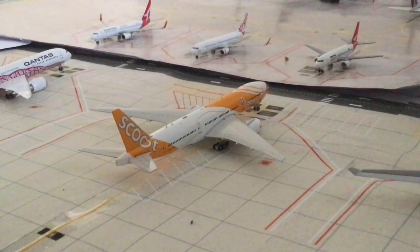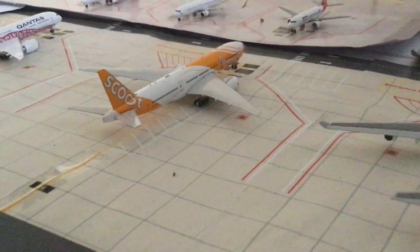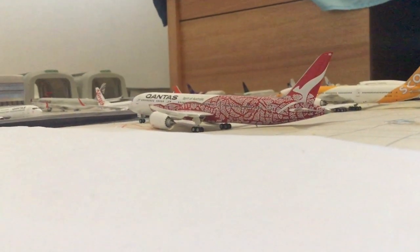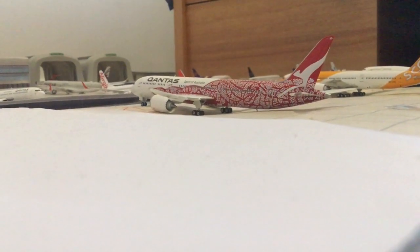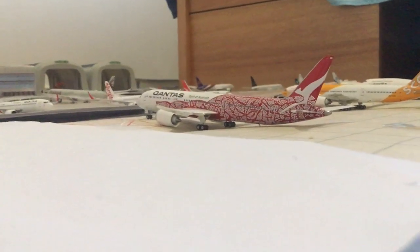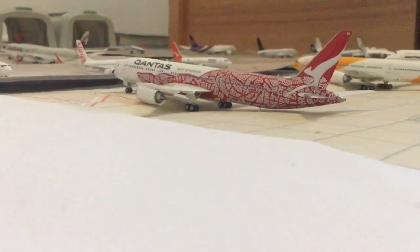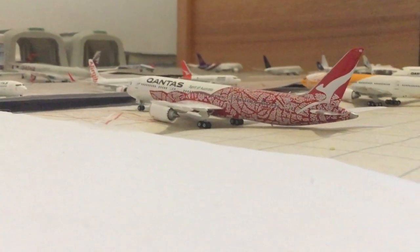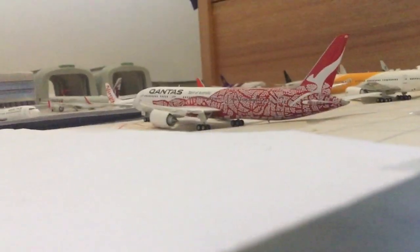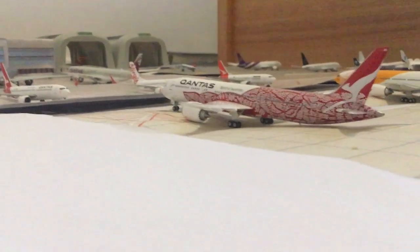Here we have the Scoot Boeing 777-200ER, heading out to Singapore. And here is today's new model, which is absolutely amazing — I only just got it today and it's by far my favourite model now. This is the Qantas Boeing 787-9 Dreamliner in the Yam Dreaming livery, also known as the MLE Balorunji Dreaming livery. It's actually unknown who made it as there is no trademark on the box, but all the features and box detail indicate it is made by Phoenix. This will be heading out to Los Angeles pretty soon.